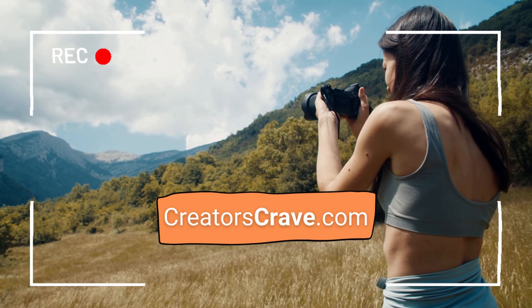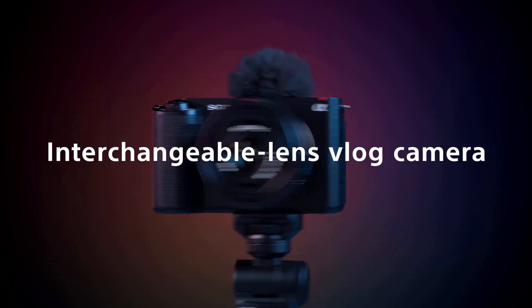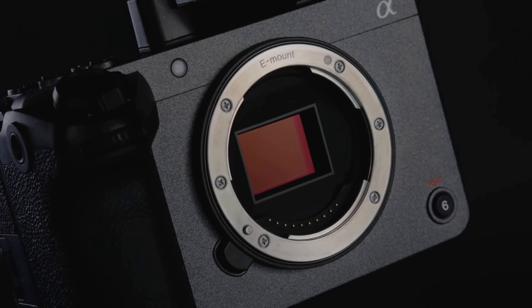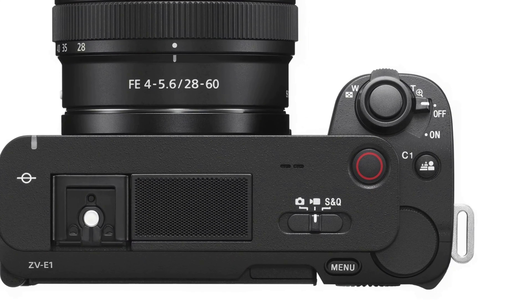Greetings fellow adventurers. Today, we'll be delving into the world of videography with a comparison of two of Sony's most popular cameras, the Sony ZV-E1 and the Sony FX30. Both of these cameras are equipped with unique features that cater to different needs and styles of videography. Let's start with the Sony ZV-E1.